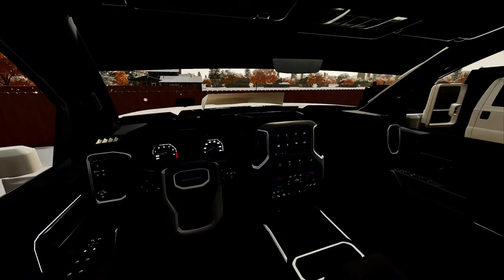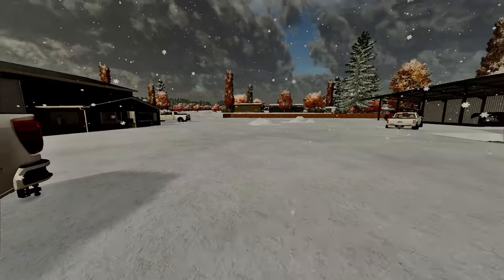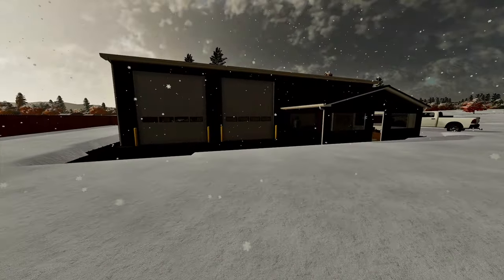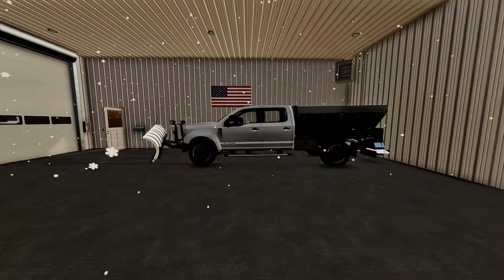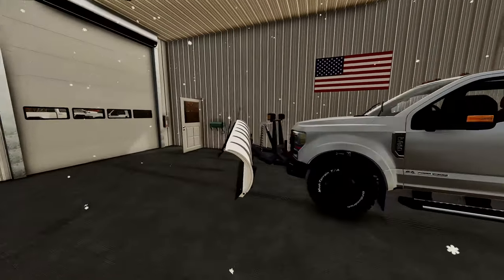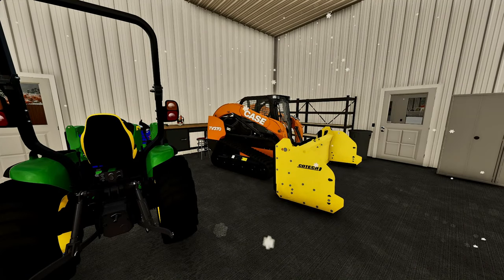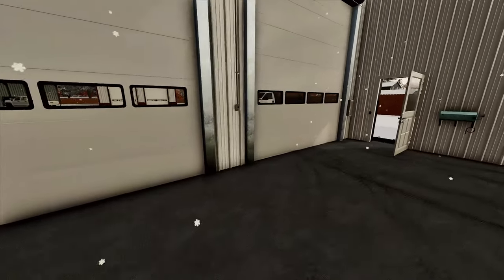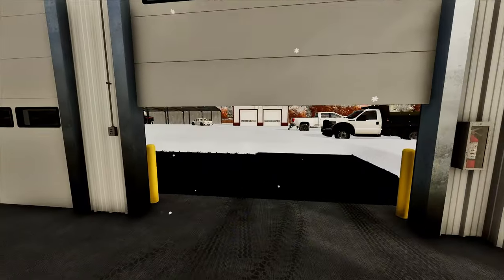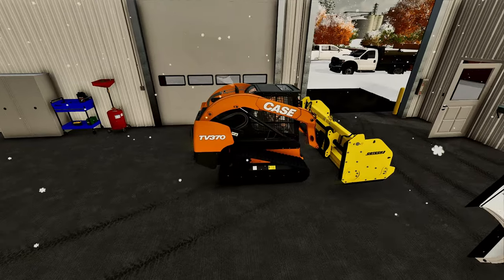I was gonna take my truck to do some snow plowing, but since we have a couple parking lots to do, I think we're gonna go ahead and break out the old Ford F350 Tremor. This thing has a salter on it and a snow plow in the front, so it would work really good. Then we have the Case TV370 with the snow plow on the front, which we're probably just gonna use to get ourselves dug out. I'm gonna go ahead and open this door and then we have to make a short little path.